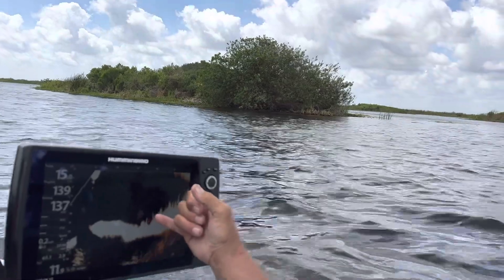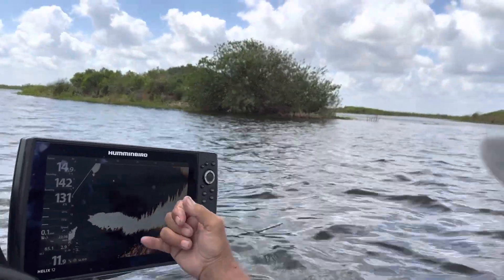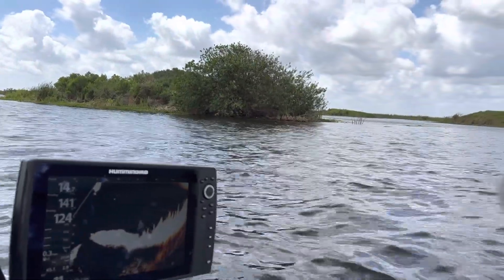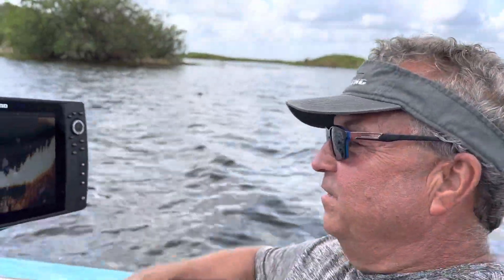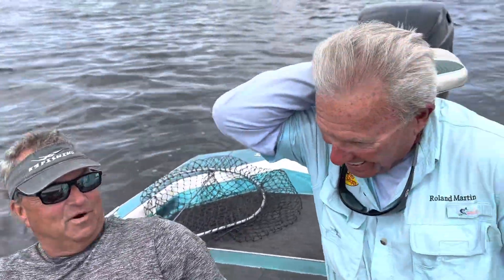The fish are 30 feet out — see these flips? What we're going to do is throw a drop shot worm out there on 8-pound string. We had 27-11 before yesterday. Drop shot, going on 8-pound line at Headwaters Lake.